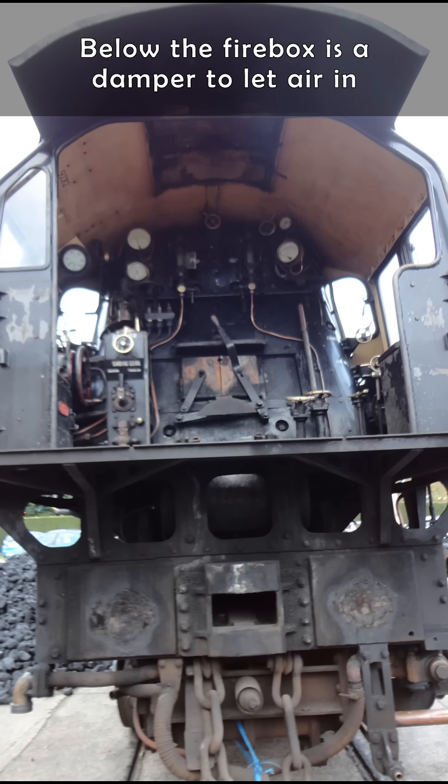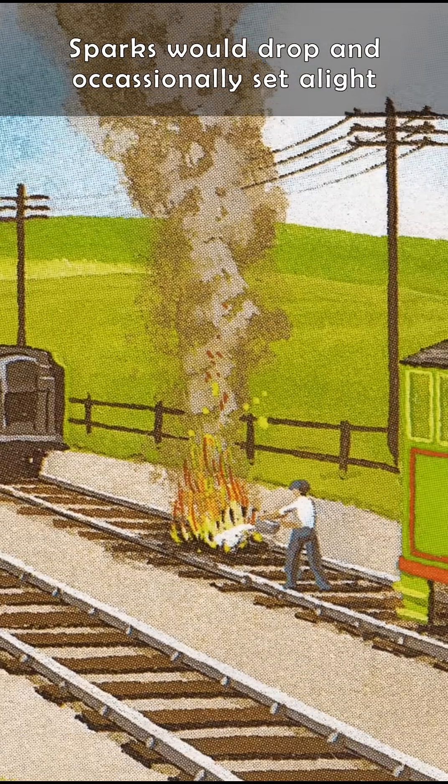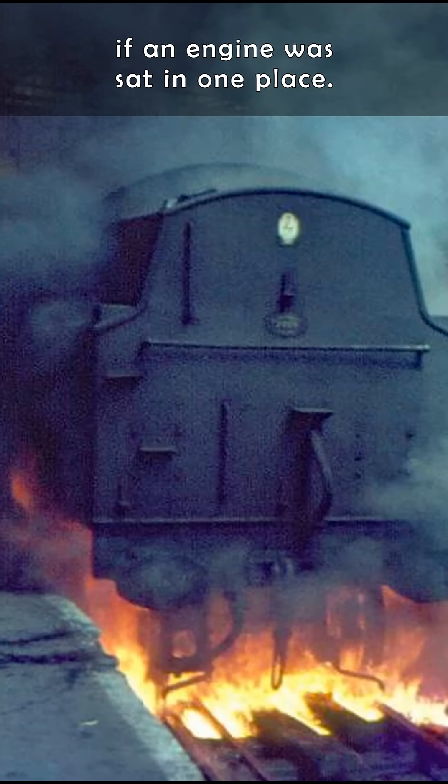Below the firebox is a damper to let air in underneath the fire. Sparks would drop and occasionally set alight the dry wooden sleepers on the track if an engine was sat in one place.